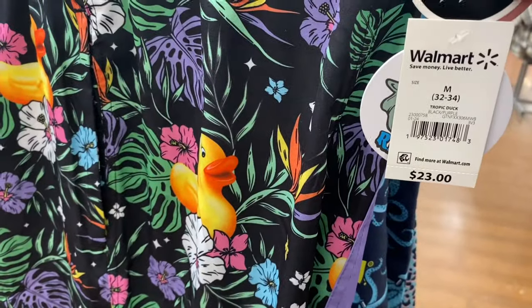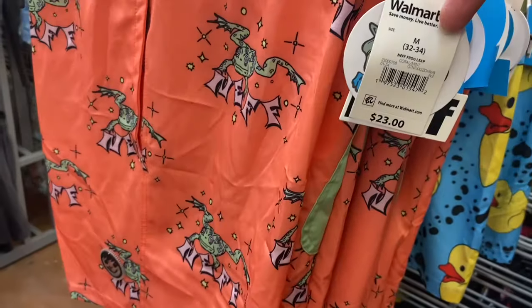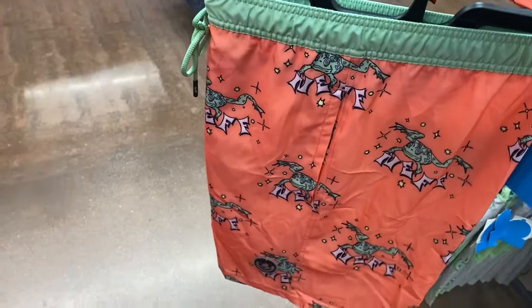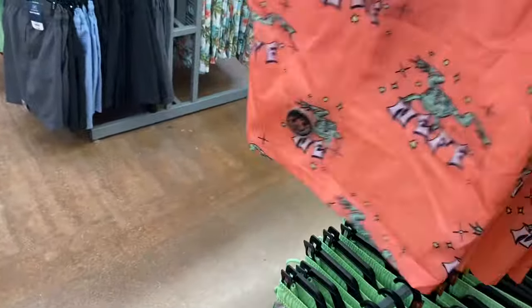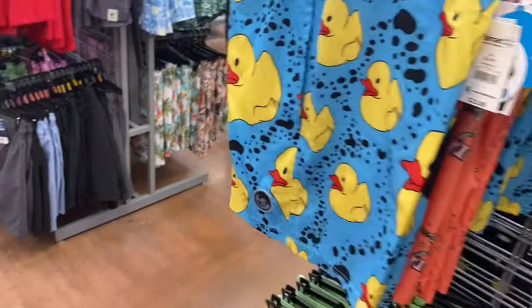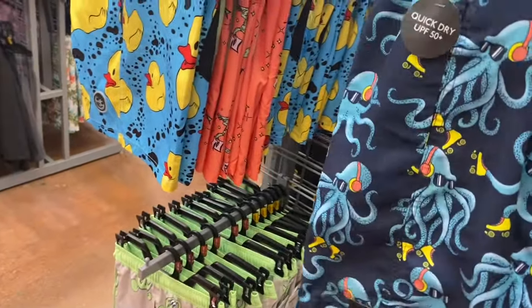There's a No Boundaries one behind this too. No Boundaries usually has cool ones — they must just not have them all in stock yet. This one is 'Tropic Duck.' They also have the Neff 'Frog Leap' for $23, with pockets on the side and back and a solid color. And there's another ducky one.